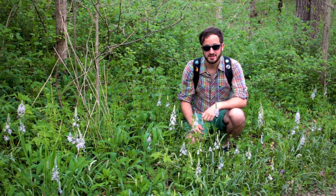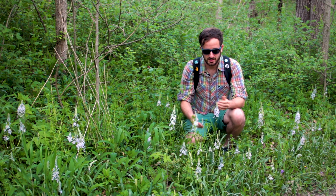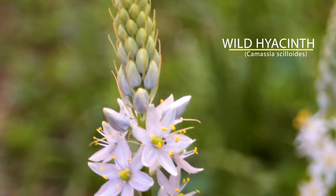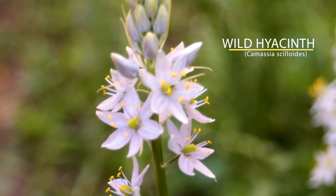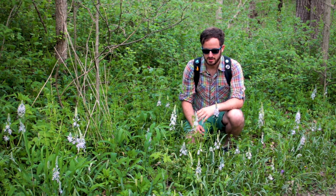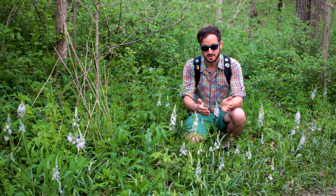Believe it or not, North America does have its own wild hyacinths and here is one species. This is aptly named the wild hyacinth, Camassia siloides. It's a beautiful plant. It grows in edge habitats as well as into the prairies and it produces a prodigious amount of nectar.